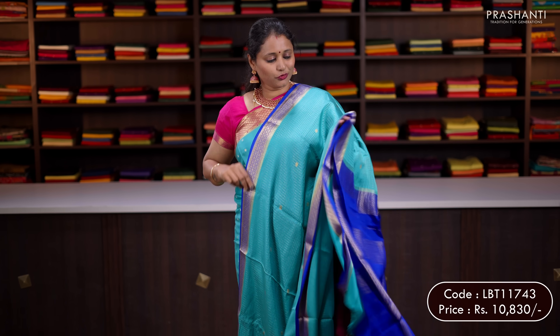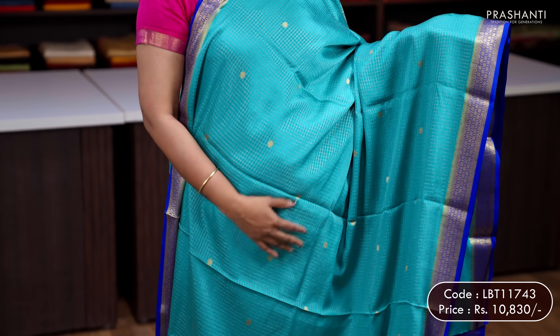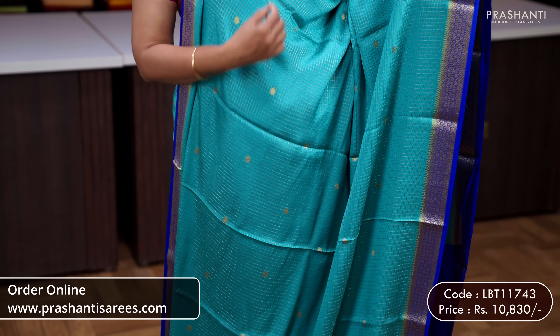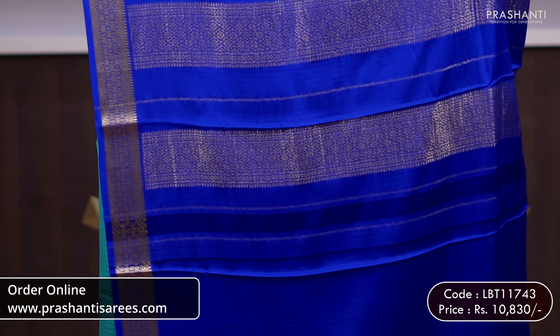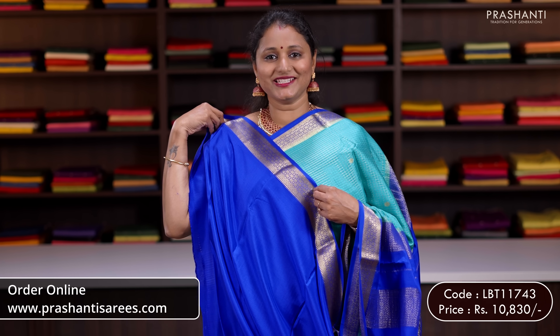Teal with royal blue — one more beautiful saree with contrast zari woven borders on either sides. It's a heavy grammage saree with beautiful traditional zari checked pattern running all over the body with simple floral zari buttas. A contrast pallu in royal blue and a plain blouse in royal blue. Priced at 10,830.